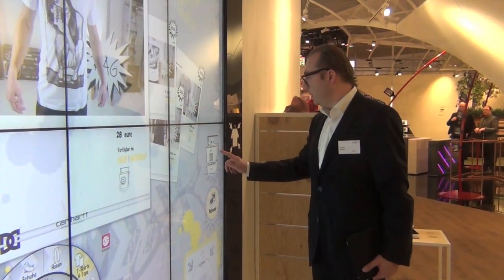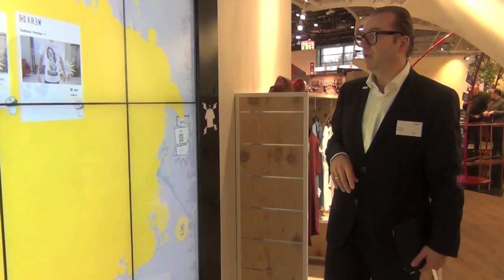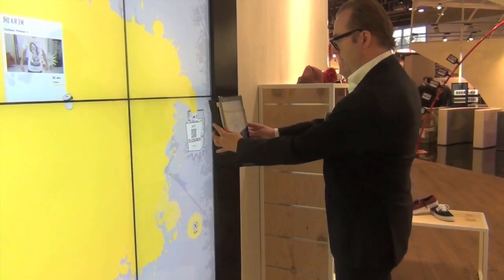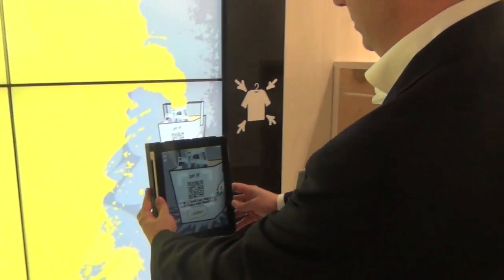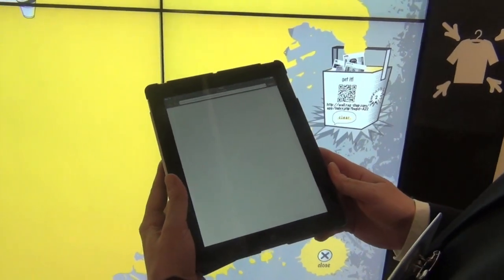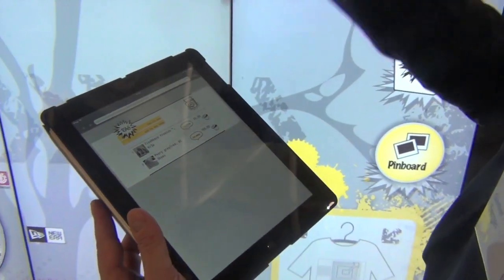When you say okay, I want to check my basket, you open it and here you see your selection. Then you can finally decide: I don't like this one, but I like these two. You scan the QR code, and the basket is empty because all the stuff is now inside here.